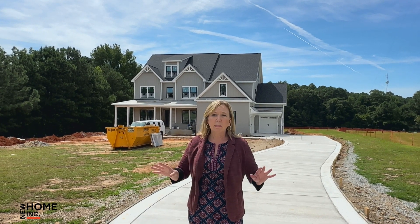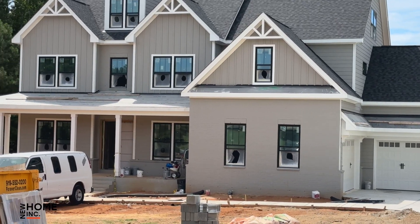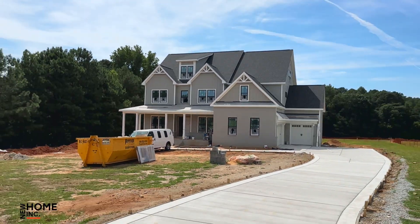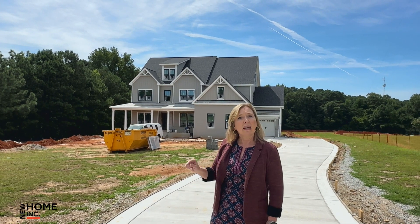We're in this premier location, but this gorgeous 5,100 square foot, five bedroom, five and a half bath home also sits on 2.3 acres. That is unheard of anywhere in the triangle, let alone in Wake County.